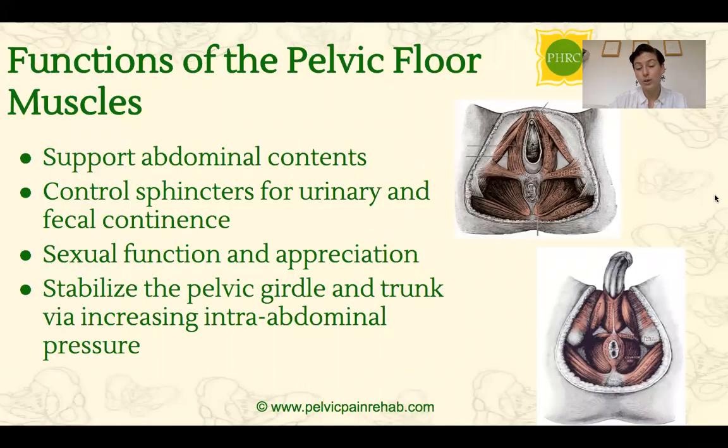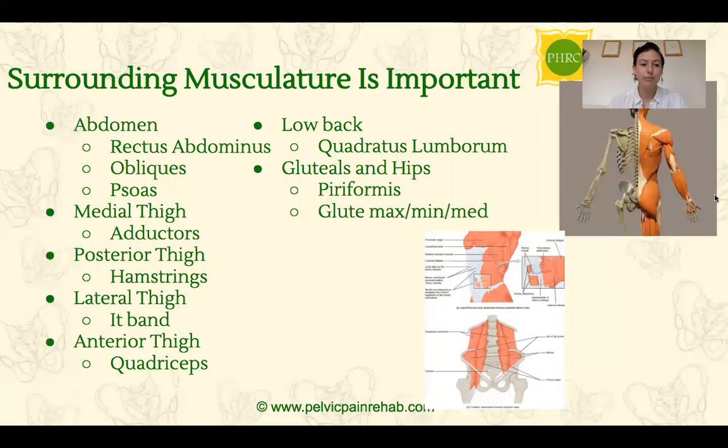These muscles play a really big role in supporting the contents of our abdomen, as well as supporting the organs in our pelvic bowl, which include the rectum, the bladder, and for women, the uterus. They also help to control the sphincters, or the holes that help control urine and bowel function. These muscles play a big role in sexual function and pleasure. Lastly, they help to stabilize our pelvic girdle and trunk and help manage pressure within the abdomen. Surrounding muscles such as the abdomen, inner thighs, glutes, and some muscles in the low back also play a big role in helping the pelvic floor muscles function at their best.